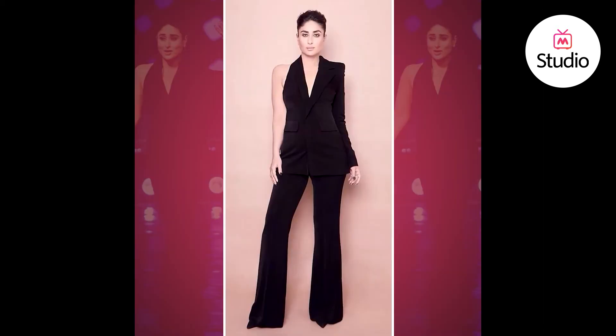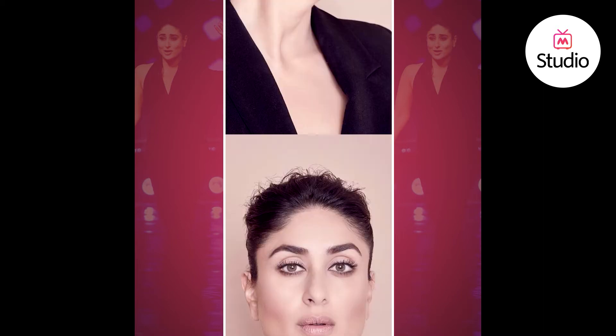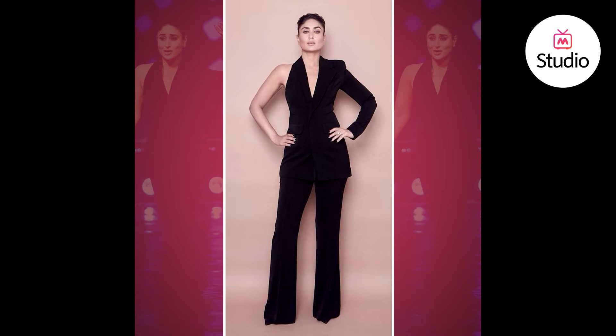For the styling she kept it super minimal — she skipped accessories altogether and wore a very fresh face of makeup. For her footwear she was seen wearing a pair of black closed-toe heels. A pair of black high-waisted wide-legged trousers is a must-have in every girl's wardrobe, but there's a big misconception attached to it.